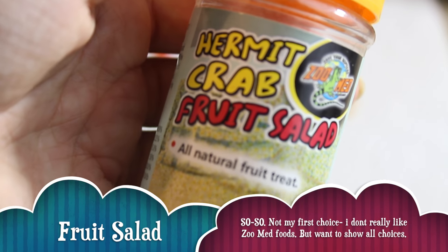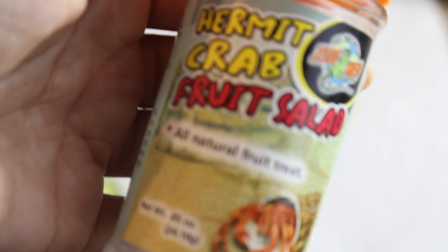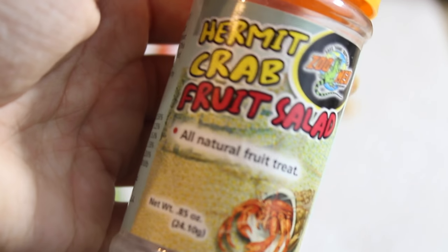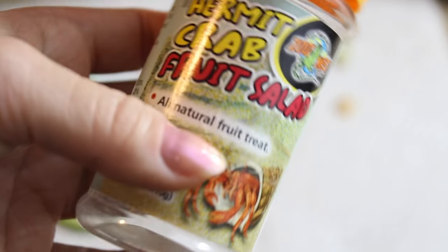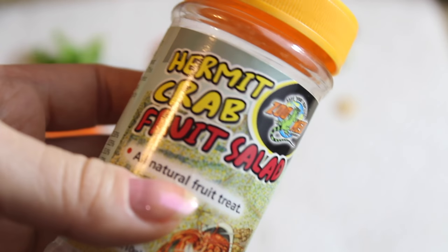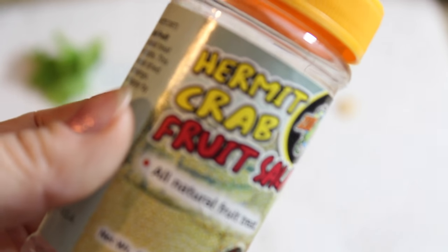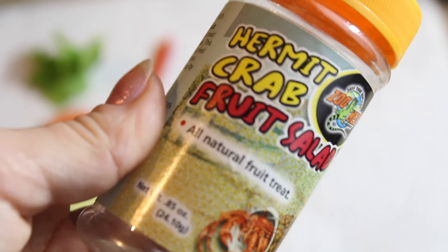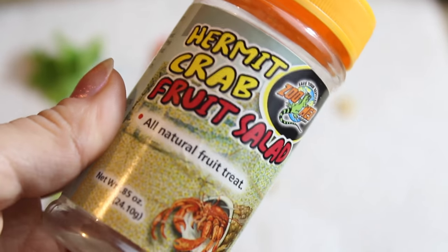The last empty container is a hermit crab fruit salad by Zoo Med. My hermit crabs pick through it but don't like it nearly as much as the FMR or All Things Living treats. If you can't find anything else it's a good buy, but they usually didn't like the bigger chunks — especially the pieces of cranberry. It's a decent cheaper fruit salad treat, just remember to always mix it with something else.